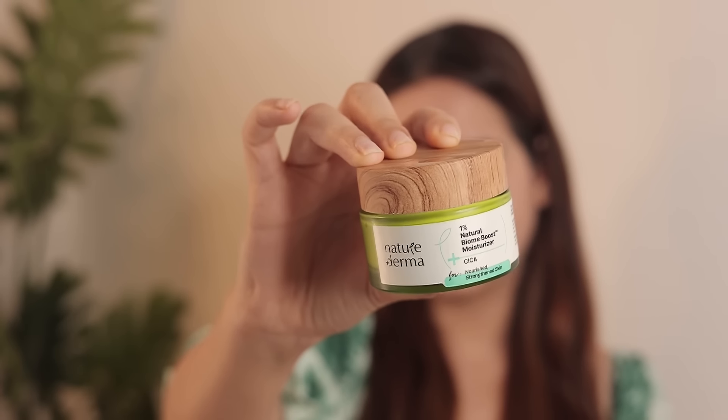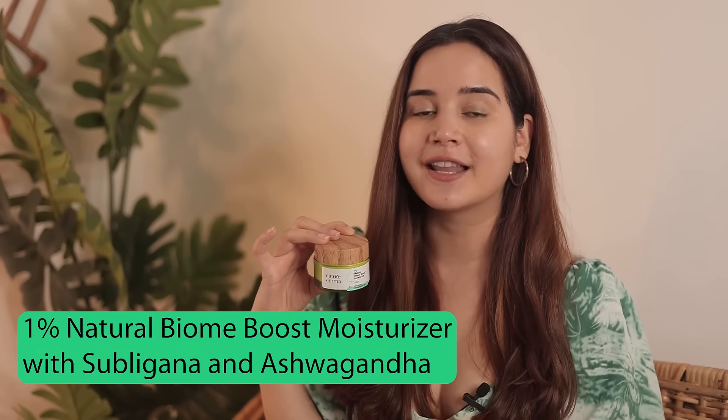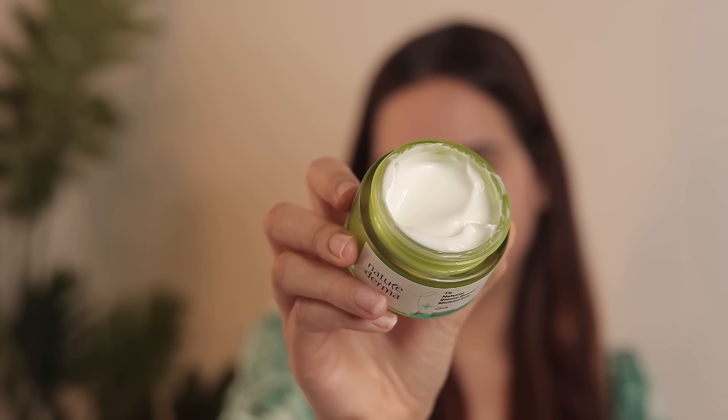Next up we have their Moisturizer. This has 1% natural biome boost solution, Subli Ganna, and Ashwagandha, which is going to help you with acne, pimples, whiteheads, blackheads, and if you have blemishes it's going to really help reduce them, which is great. I love the ingredients in this product. The texture is super light — I love how the texture of all these products are because it's blending so well, absorbing so quickly into my skin, and gives me this really nice glass skin effect.